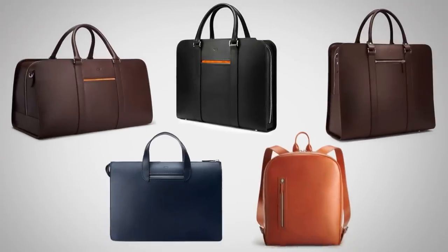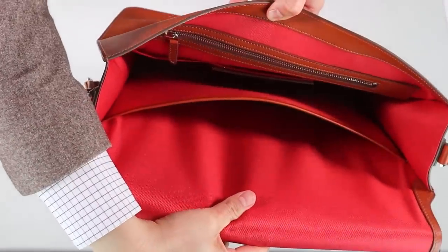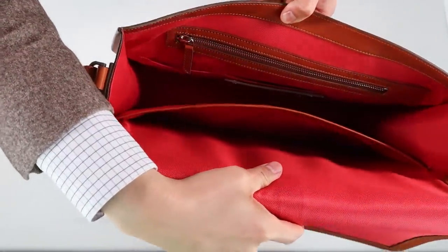If you're looking for a good-looking weekender bag or a great-looking briefcase, I've reviewed their products before and truly believe they are some of the best products out there — an amazing company. I'm proud to support them.